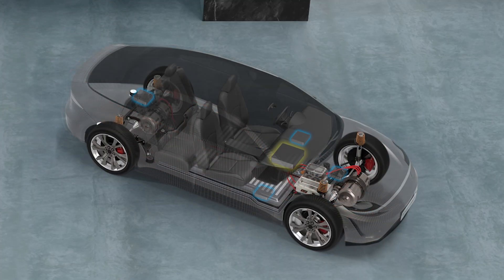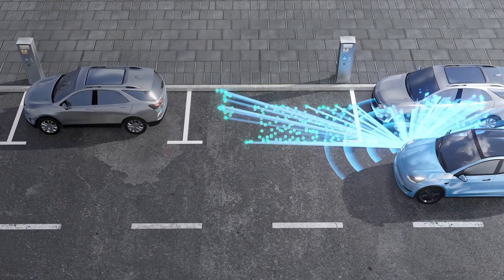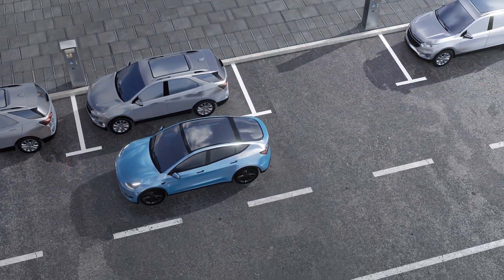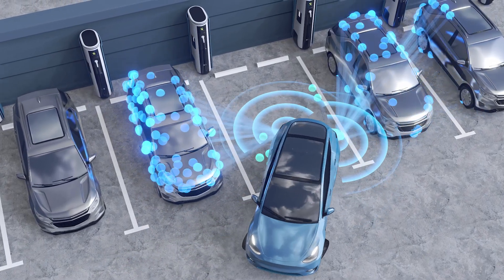Another trend on the radar side is the software-defined vehicle — more connectivity through the car and the ability to do over-the-air updates, making the technology more pervasive across the industry. On the TI portfolio side, we have a scalable radar portfolio that addresses corner radar and front radar — whether long-range or imaging radar — as well as some of the smallest sensors for side radars and parking applications. We also have our safety PMICs to complement this.